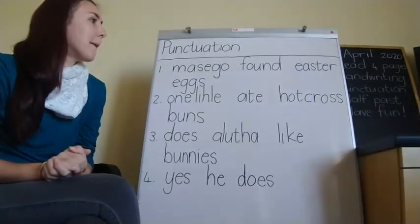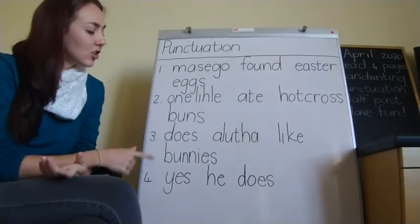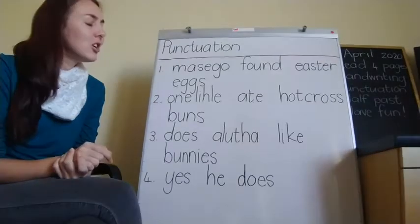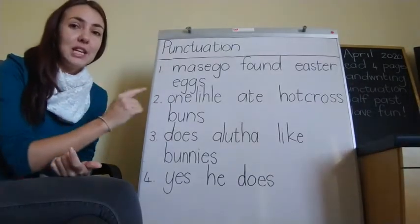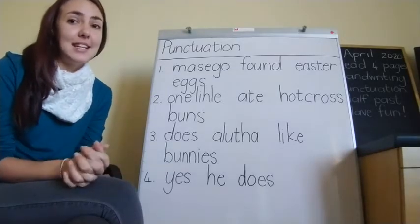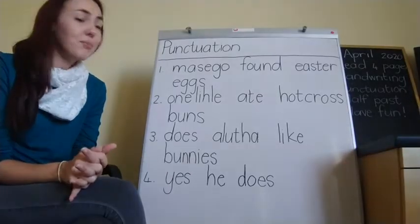As you can see, teacher's got some sentences on the board but they don't look right. So what we're going to do is we're going to read the sentence, do our hand signals and then fix the sentences with the correct punctuation.